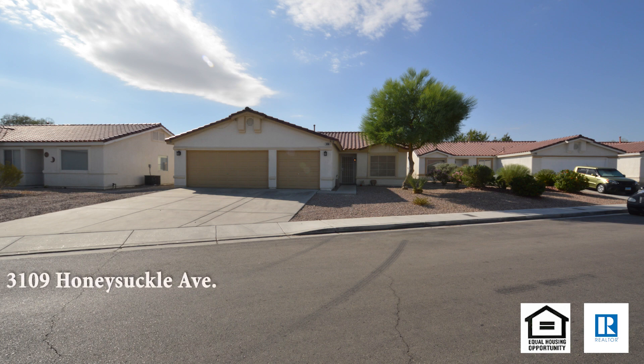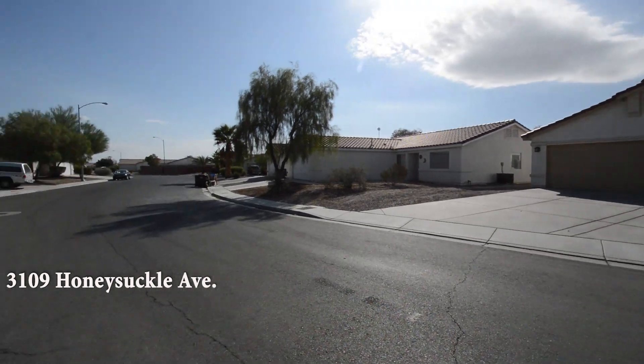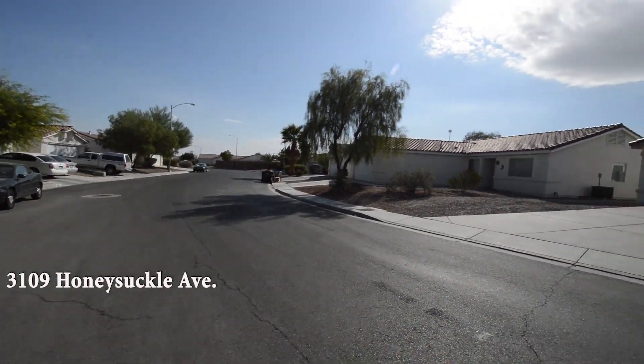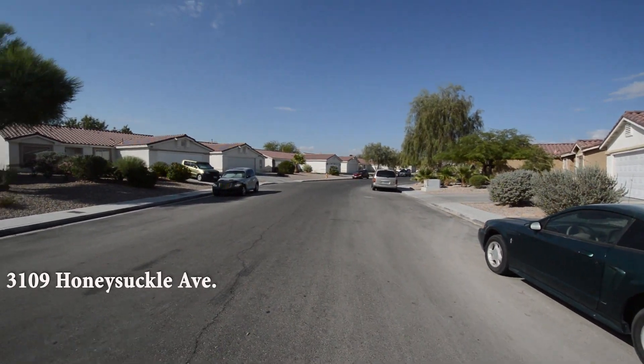A one-story house at 3109 Honeysuckle Avenue in Las Vegas, Nevada. This home is in the north part of the valley, with shopping, schools, and easy 215, I-15, and 95 access nearby.